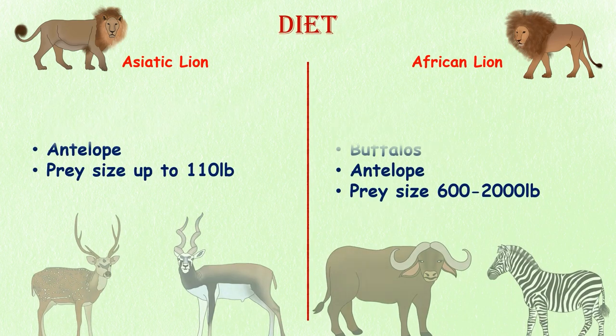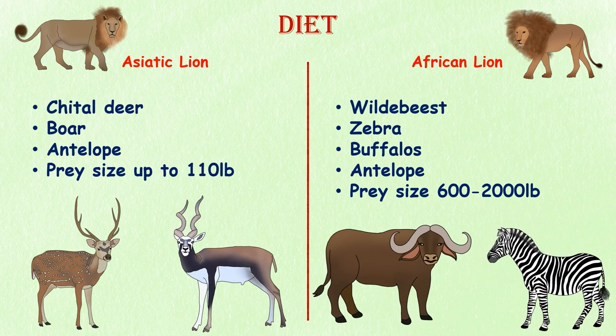Diet. Asiatic lions primarily prey on Chetal deer, which weigh around 110 pounds, as well as wild boar and antelope. In contrast, African lions are known for their impressive hunting skills and their preference for larger prey, such as wildebeests, zebras, and buffaloes, which can weigh between 600 to 2,000 pounds. Hunting these animals requires a highly coordinated effort by the pride, reflecting the African lions' remarkable hunting abilities.